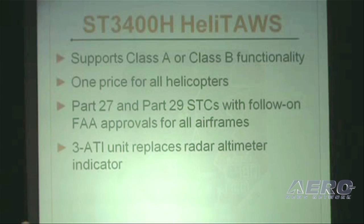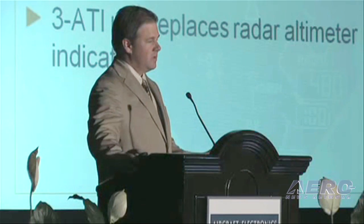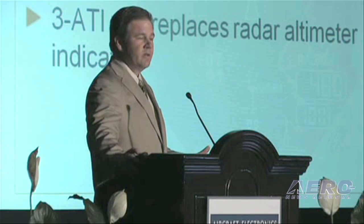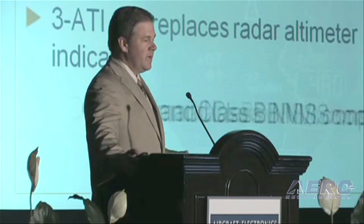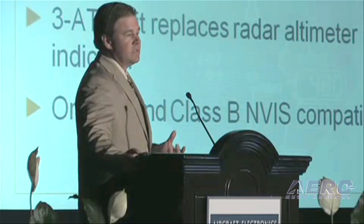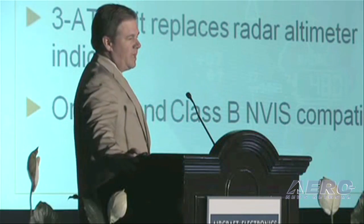We've also found out that we are going to do original STCs, and we're now told by our FAA folks that follow-on field approvals will be approved — that's something new that we have discovered. We do all this in a small 3-ATI package, following suit with Sandell's ability to go in locations that other units cannot.